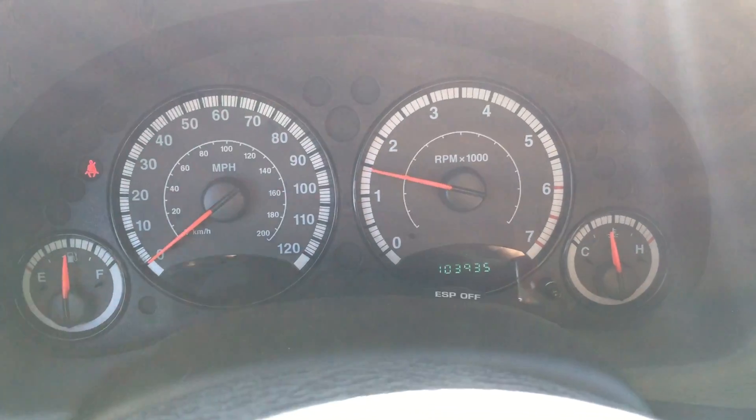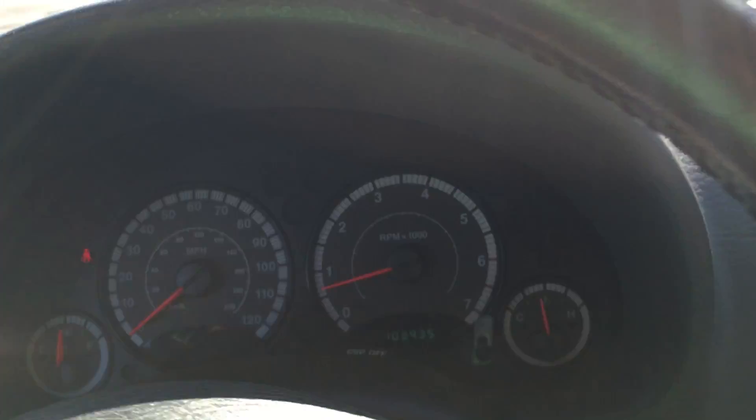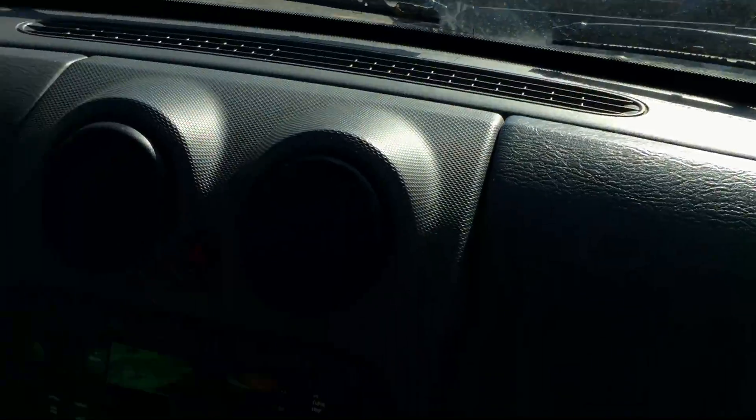Idle's right where it's supposed to be. No misfire, no hesitation. It's even got traction control, even though it's four-wheel drive.